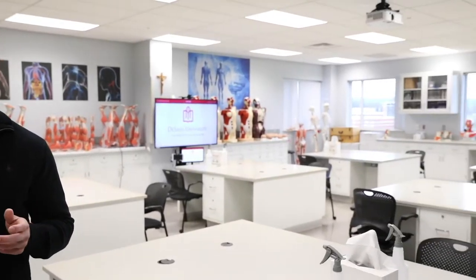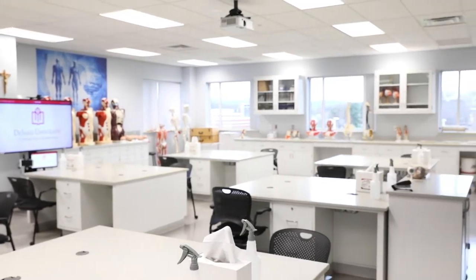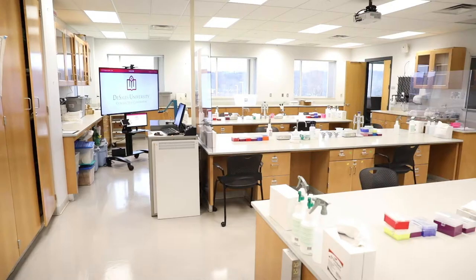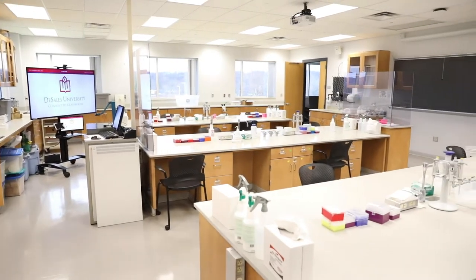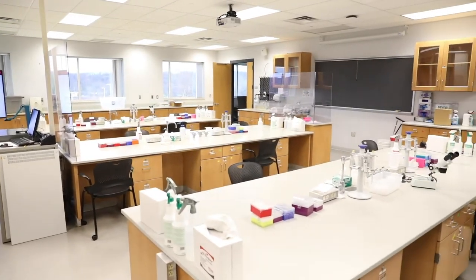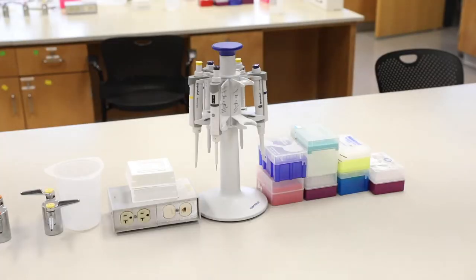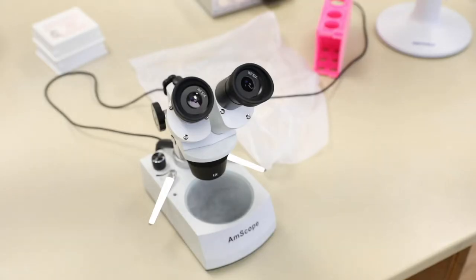In our anatomy and physiology lab, students explore all aspects of the human body, from identifying bones and muscles to understanding the physiology of the various organ systems. Our genetics and development lab focuses on the fruit fly as a model organism to study the genetic and cellular mechanisms that drive the formation of different cell types, tissues, and organs.